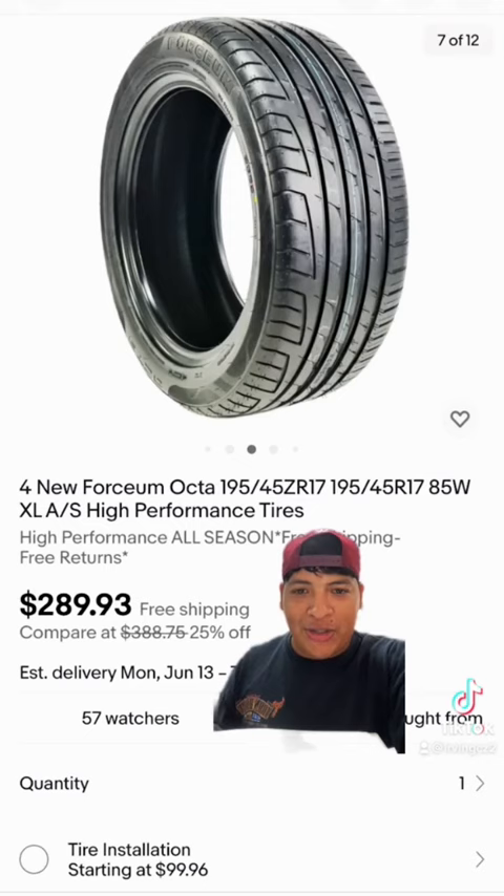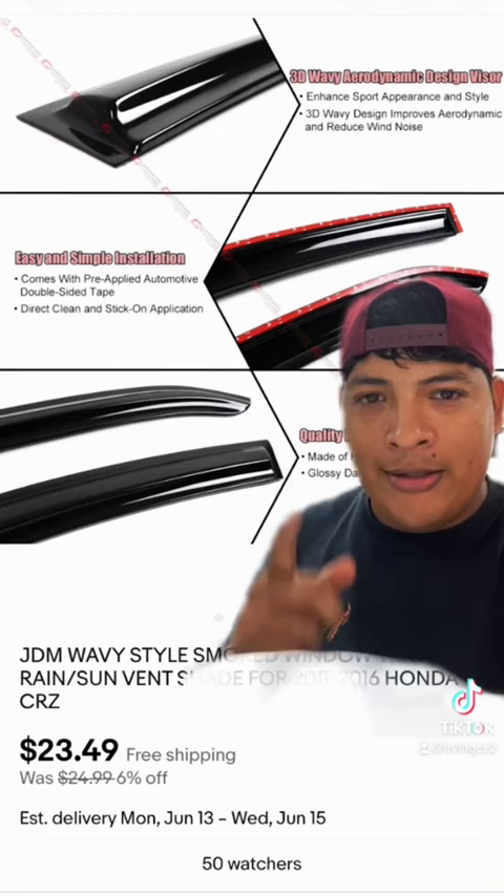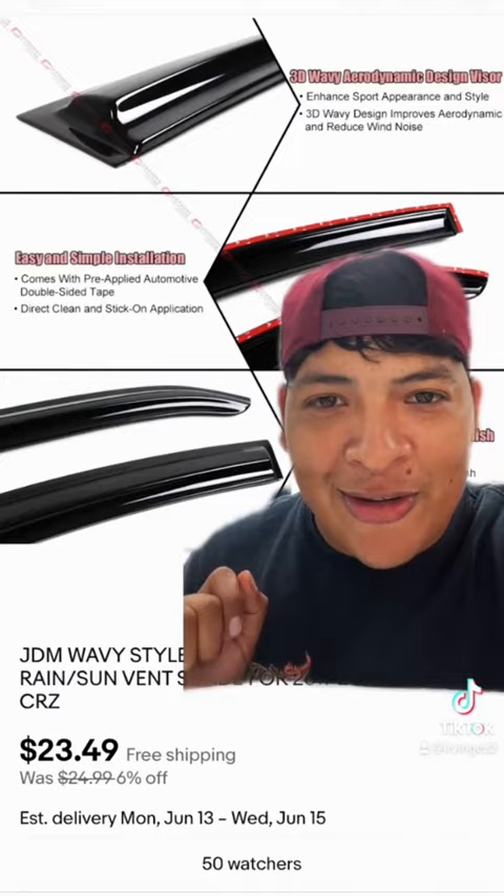We're on eBay, we gotta be cheap, right? Some cheap tires — 195/45/17s. It's a hybrid anyways. Some window visors for $24, you can't go wrong — it makes the car look cleaner. We need a front lip just to make it a tad bit lower, for 60 bucks.